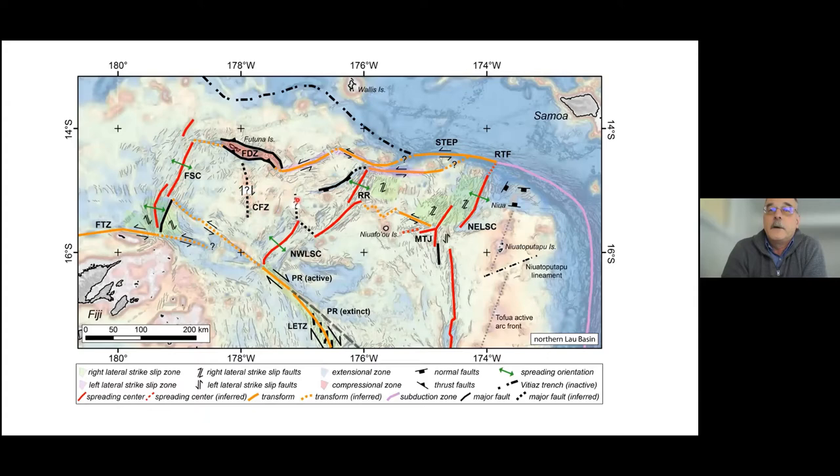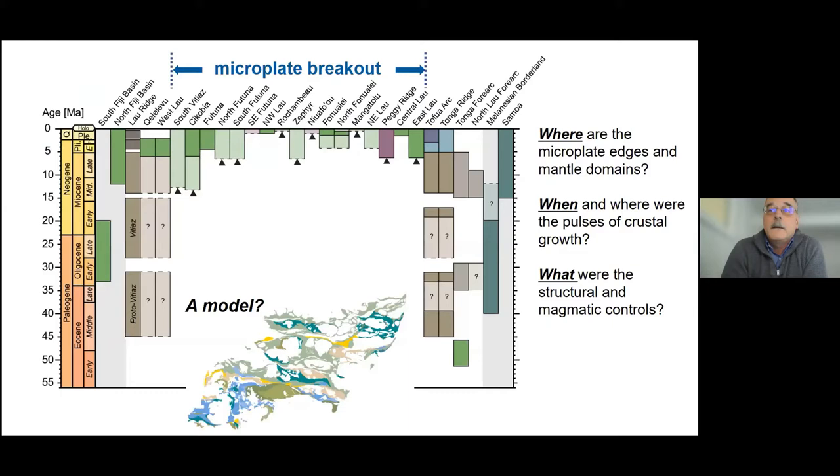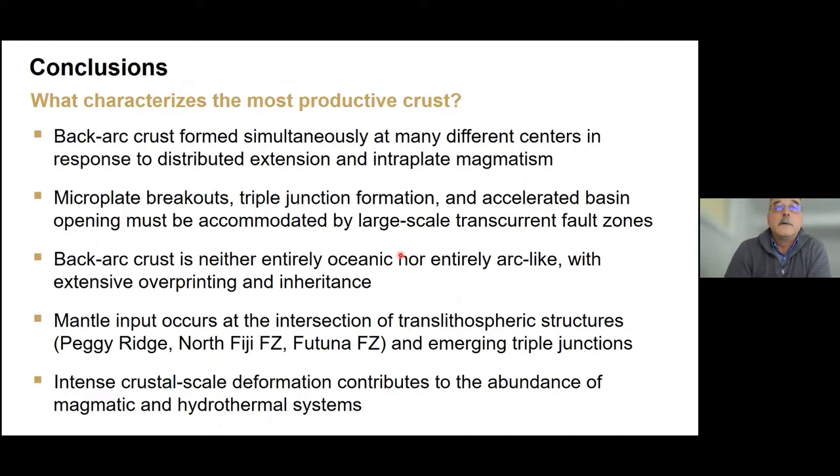It was clear that the crust did not form from one dominant spreading center but rather from seven different locations simultaneously — this is what a major pulse of crustal growth looks like today. It's basically a microplate factory. The total length of spreading centers defining those microplates end to end is about 1,000 kilometers, all packed within a basin that's only 600 kilometers wide. The clear message is: if you want to make a lot of crust in a short period of time, you do it with seven spreading centers, not one.